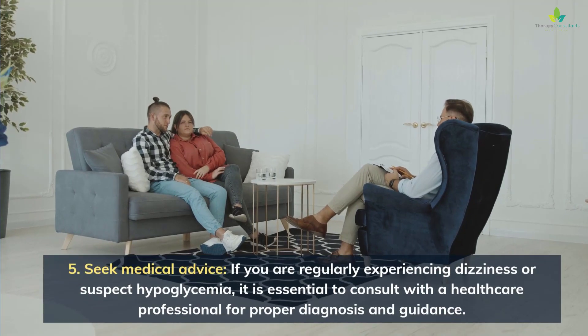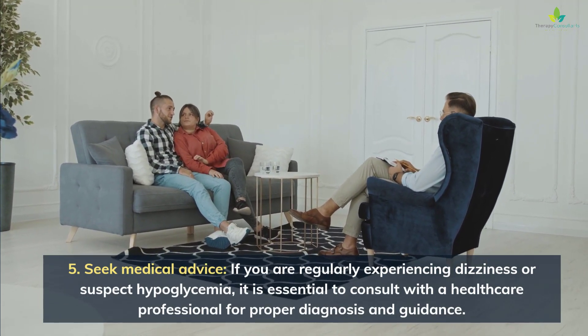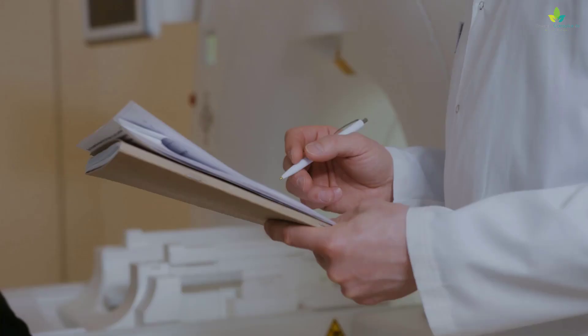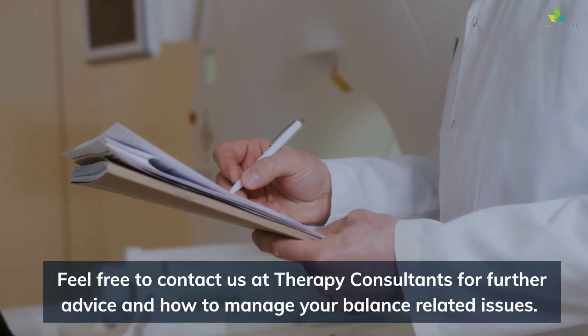5. Seek medical advice. If you are regularly experiencing dizziness or suspect hypoglycemia, it is essential to consult with a healthcare professional for proper diagnosis and guidance. Feel free to contact us at Therapy Consultants for further advice on how to manage your balance-related issues.